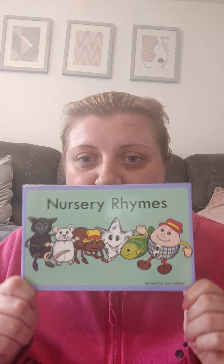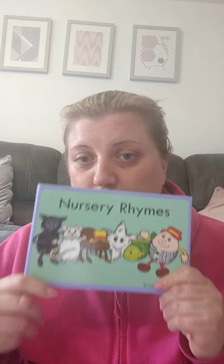Each bag also has one of these books — it says 'Nursery Rhymes' — and then all of these puppets. So you'll get one of these books in your pack, and then you'll get a twinkly star, a little white mouse for Hickory Dickory Dock, and a fish.